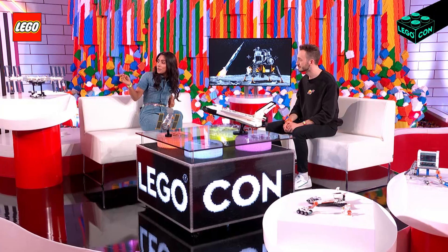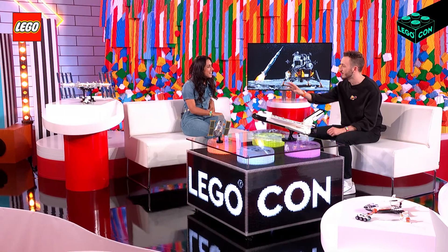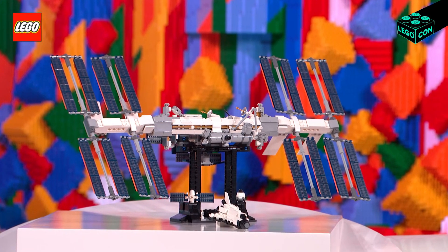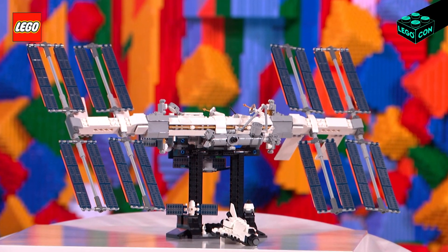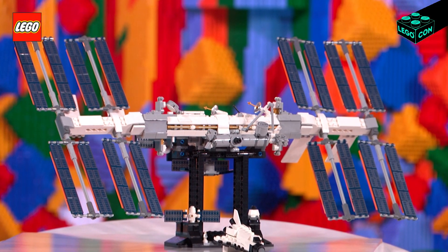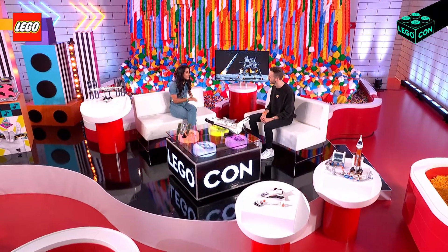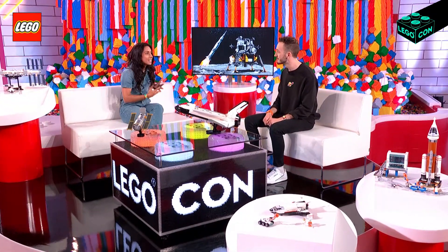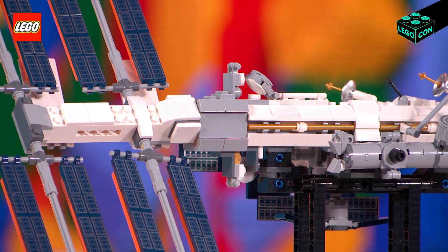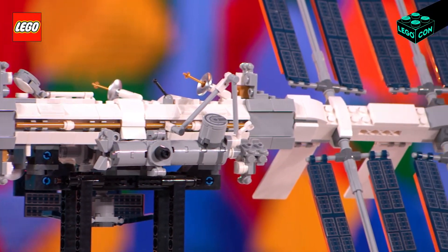When I was walking over here I noticed this one's the ISS, right? That's correct. So tell me about that. This one came about because of the LEGO Ideas program, where fans can submit an idea for a LEGO product. And if it achieves 10,000 votes, it has the opportunity to become a real LEGO product. That is so incredible. It's so cool how fans can vote and get their own ideas into real LEGO products.